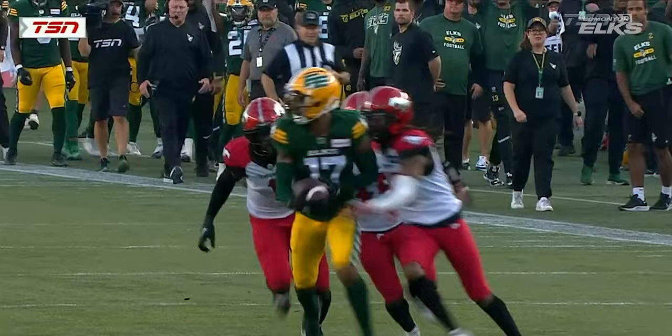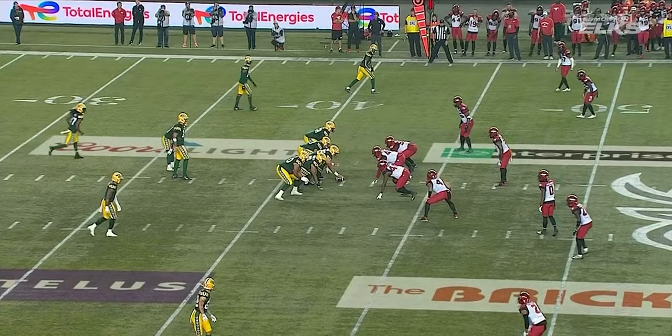Extended play. And Taylor Cornelius finds Dylan Mitchell for a big gain. He needed that. You've got to know who's got five for the Calgary Stampeders. Good luck with that.